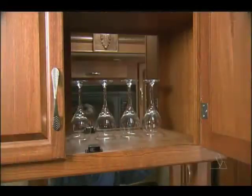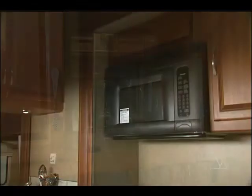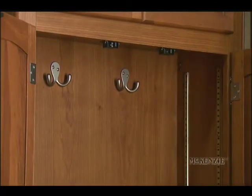The accessibility is amazing. The cabinets open from both sides. This unit has both the convection microwave and the LP three-burner stove and oven. The closet at the entry door can be used with shelves, or take them out and use it as a coat closet.